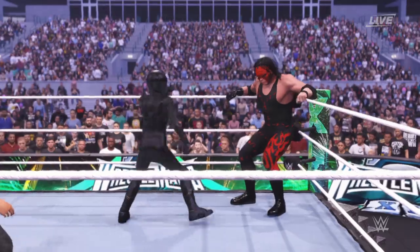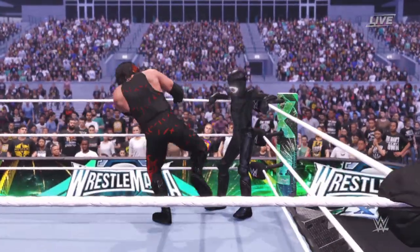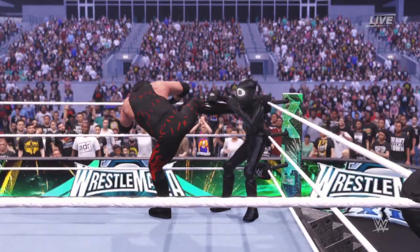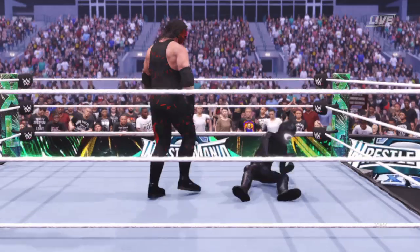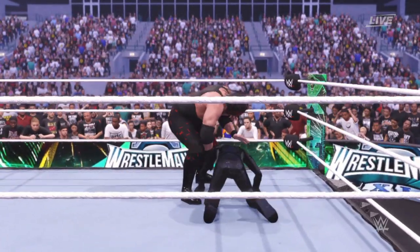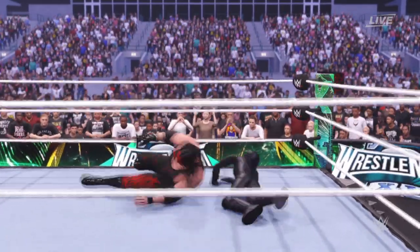He got whipped into that corner. Great reversal. Using their boot on the throat in the corner — but I guarantee they're going to take great umbrage with that offense. That's one way to get your opponent out of the corner.